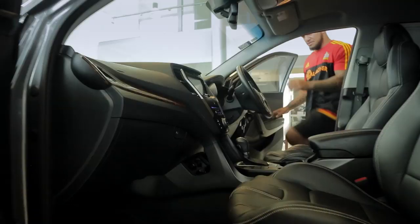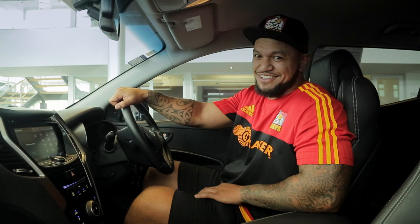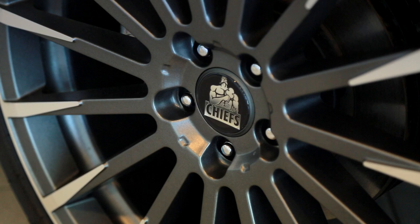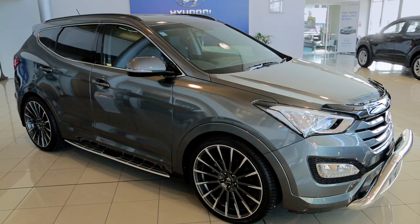The Chiefs limited edition Santa Fe is a series numbered 1 to 15, each loaded with extra bling: leather sports seats, Chiefs embossing, sat nav and DVD, nudge bar, 22 inch DTM wheels with Chiefs cap, colour coded trim, running boards, tinted windows, plus 7 seats.